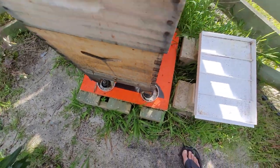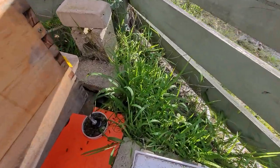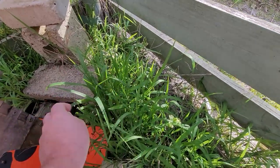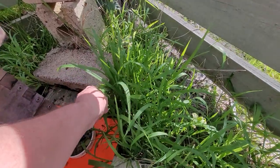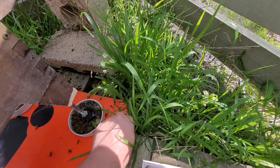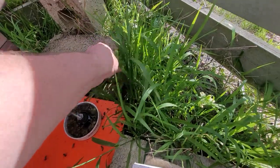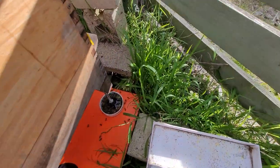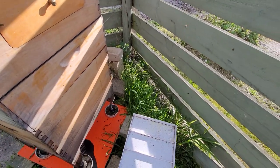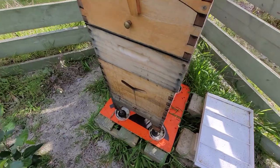There are ants trying to get into their house again — only about two ants, but still. Let me clear this grass off here; I don't want it touching the hive. I'm really going to get that ant trap filled out again — I'm figuring a better way of keeping that protected. I don't like the bees dying in there. I'm going to have to put water into those as well.